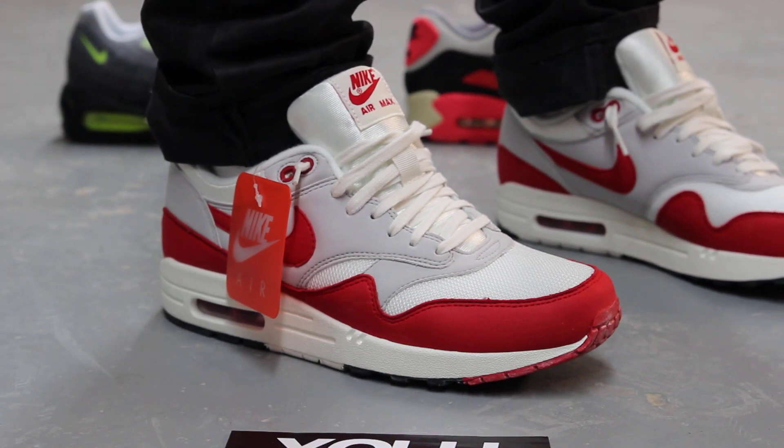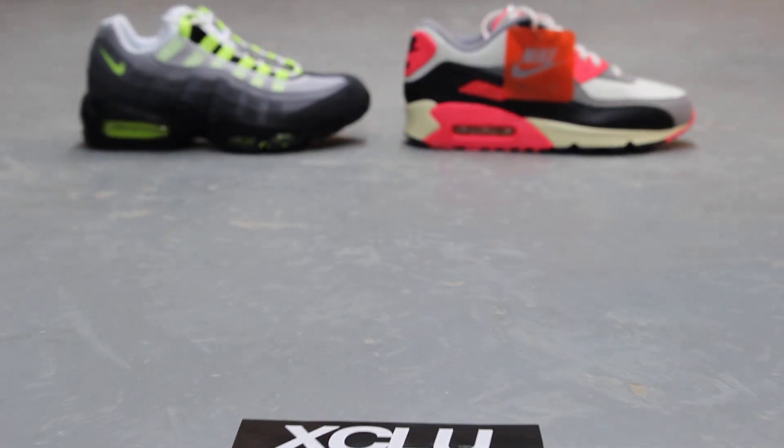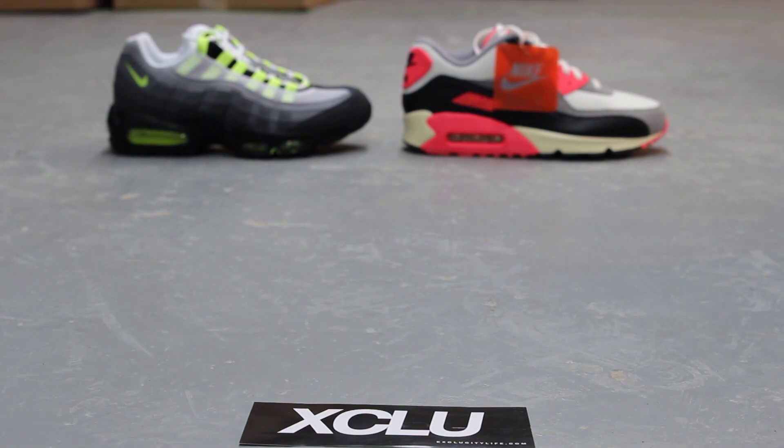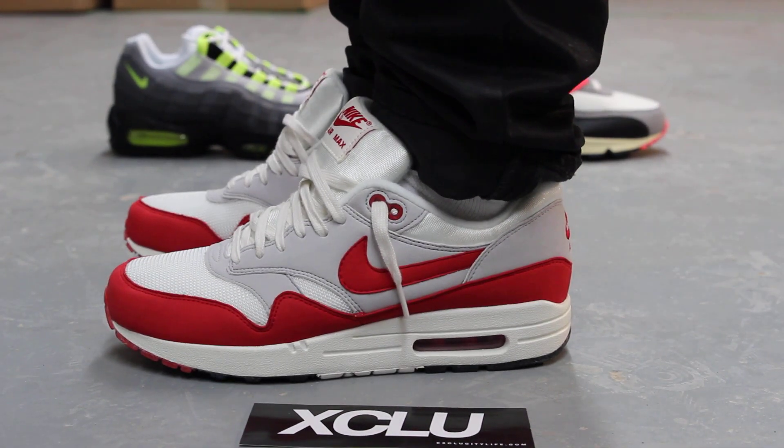These shoes are now available at Exocity, along with the rest of the OG pack, which is the Air Max 90 and the 95. Alright guys, let's get into the review real quick.